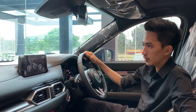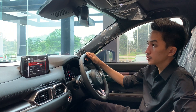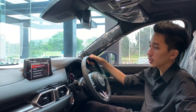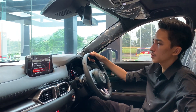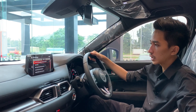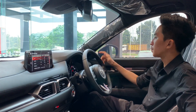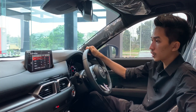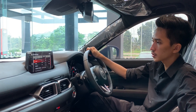Kita bisa mengatur banyak sekali mulai dari display, kemudian safety-nya: blind spot monitoring, lane keeping assist, kemudian ada radar cruise control dari Mazda yang bisa kita atur lewat sini semua. Ada kamera 360, semua itu bisa kita lihat pengaturannya. Kemudian sound system-nya karena memang sudah di-tune oleh Bose, kita bisa atur mulai dari bass, treble, dan lain-lain yang bisa diatur semua.